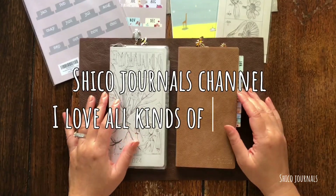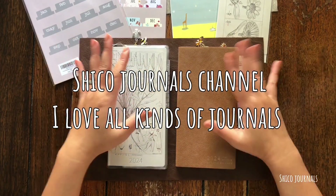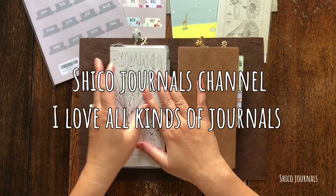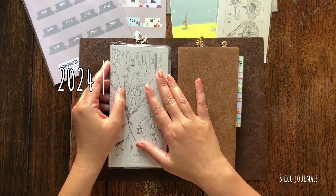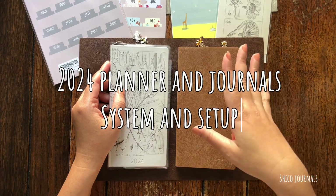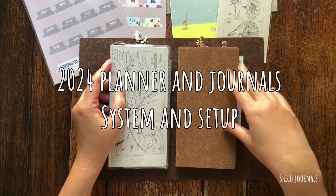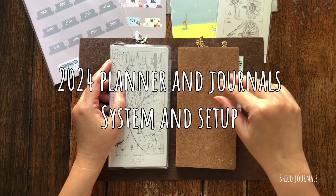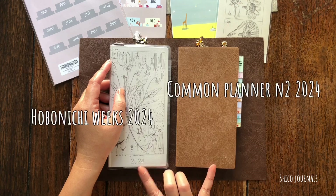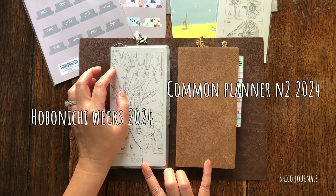Hello everyone, welcome and welcome back to my channel, it's Chico here. I love all kinds of journals. I filmed this video many days ago and I've just had a chance to edit it today on the last day of 2023. Let's talk about our content — I'm going to show you my 2024 planner and journal system. I will put the links and details about products used in this video in the description box below.